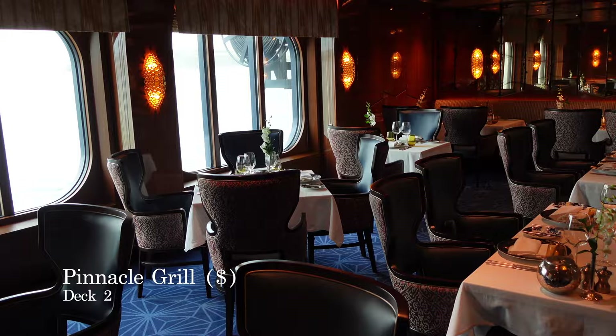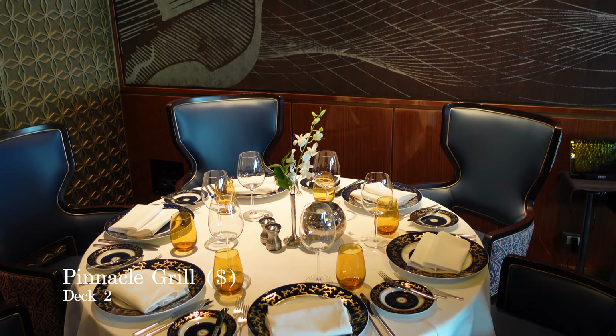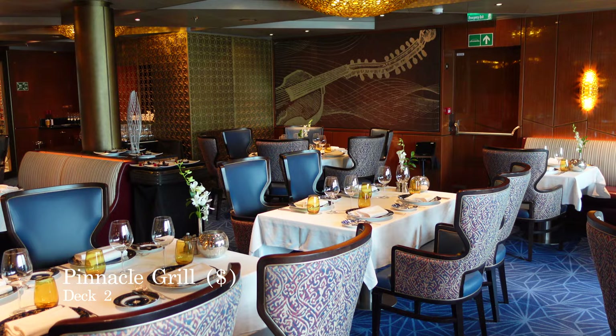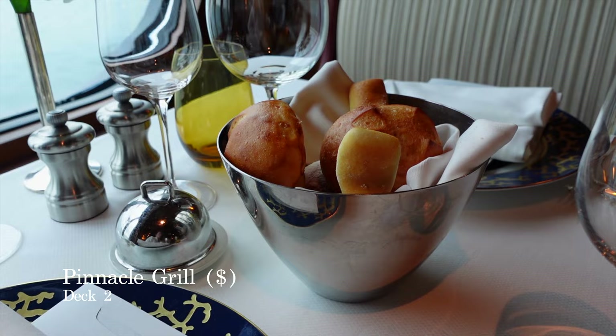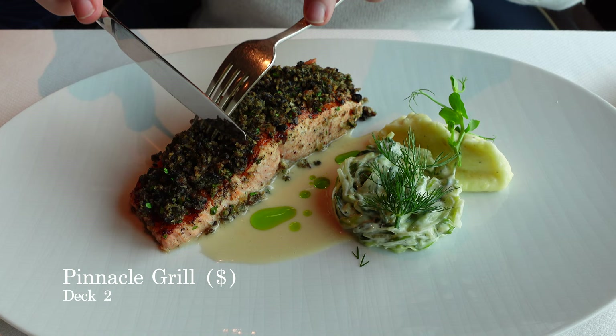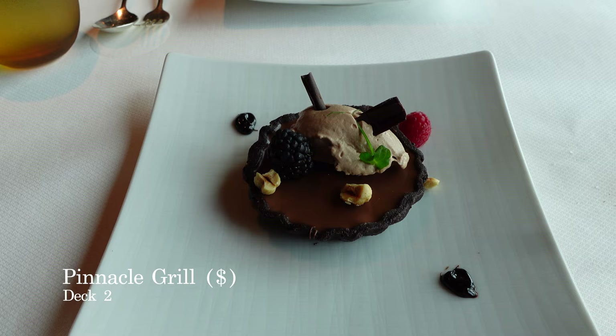If you love steak and seafood, the Pinnacle Grill on board is the dining venue for you. Ranking as one of the best steak houses at sea, you can easily believe it when you sit down for dinner. Luxurious surroundings, beautifully laid tables, personal and exemplary service, and some of the best food you're ever likely to try. The Pinnacle Grill is charged at $39 per person for dinner and $15 per person for lunch, with a mandatory 18% gratuity on top. It's certainly one we'd return to the next time we sail with Holland America.